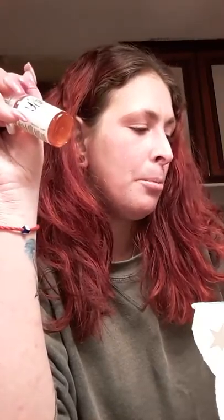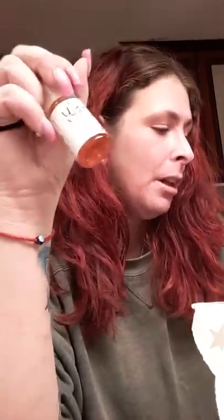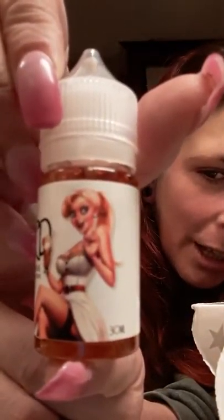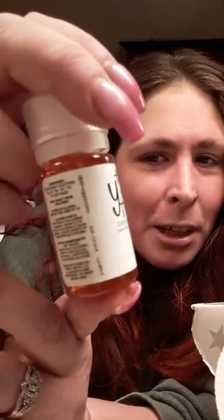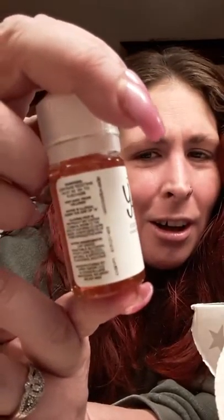The last one is the Toasted S'mores Milkshake — S'mores and cream milkshake — $16 a bottle for a 30ml max VG, by The Yard from Aberdeen, Washington. Look at this cute little pin-up girl on the label holding a milkshake — that's so cute!